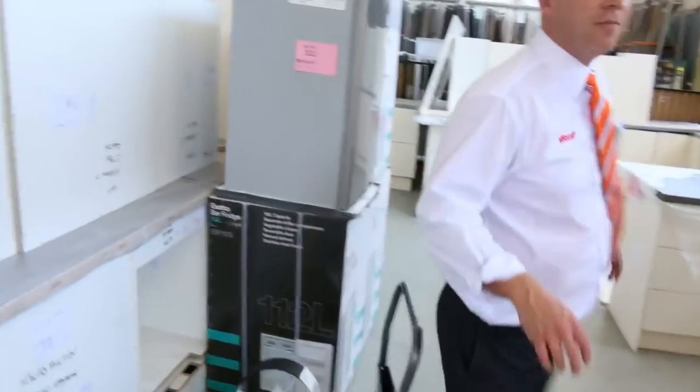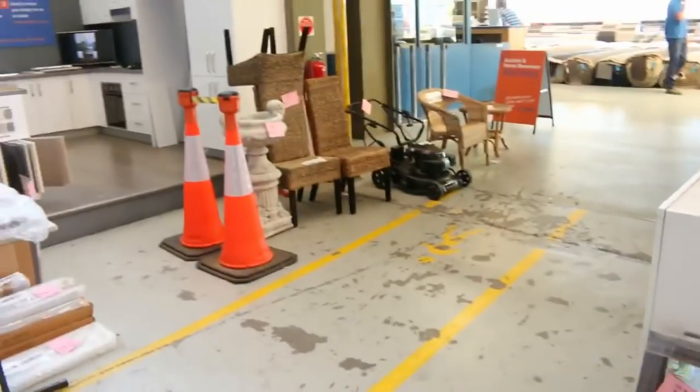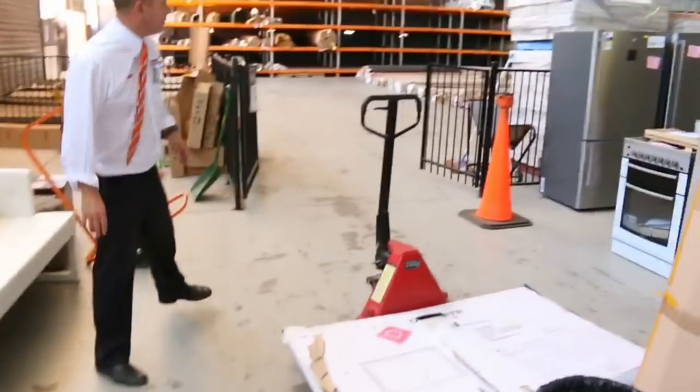There are some bar fridges, concrete garden ornaments — a heap of them — and I can see a lawnmower up the back there. It's a really fantastic looking auction — the Home Renovators auction tomorrow.